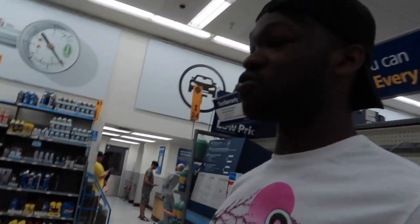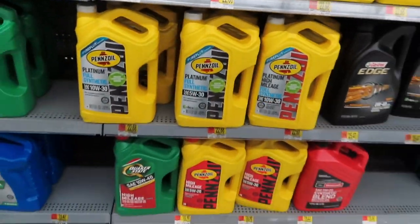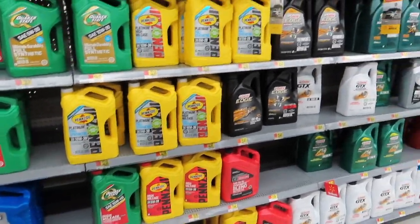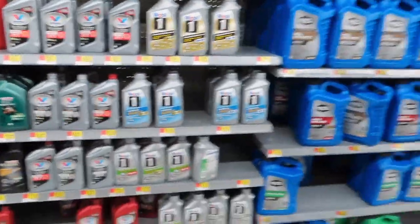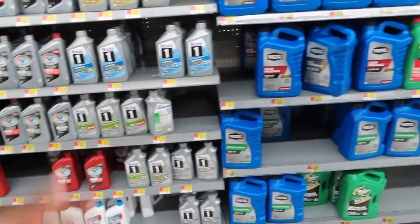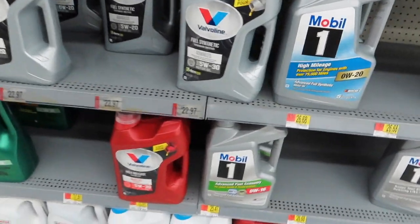We're going in right now to get the oil. I'll let y'all see what I use — comment down below and let me know what kind of oil you use. I'd much rather be using Pennzoil because I think it's probably the best oil you can get, but every time I come here they never have the 0W-40 for the Hellcat. So most of the time I go with Mobil 1. But Walmart didn't have any 0W-40, which actually sucks.